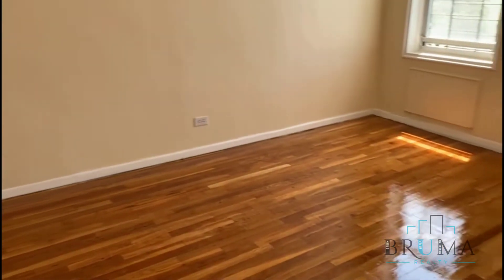Here we have a king-size bedroom with a closet of its own.